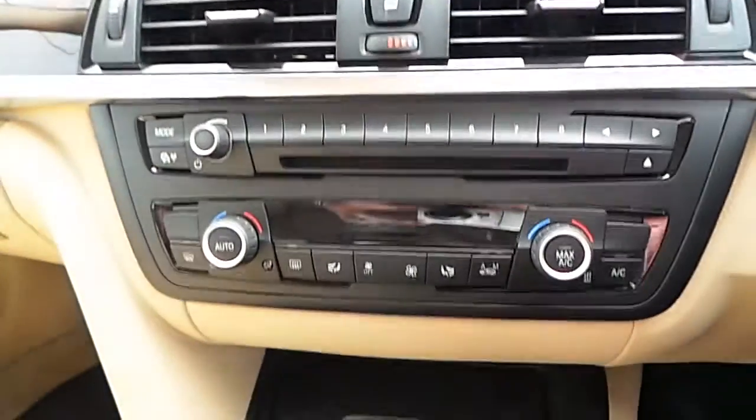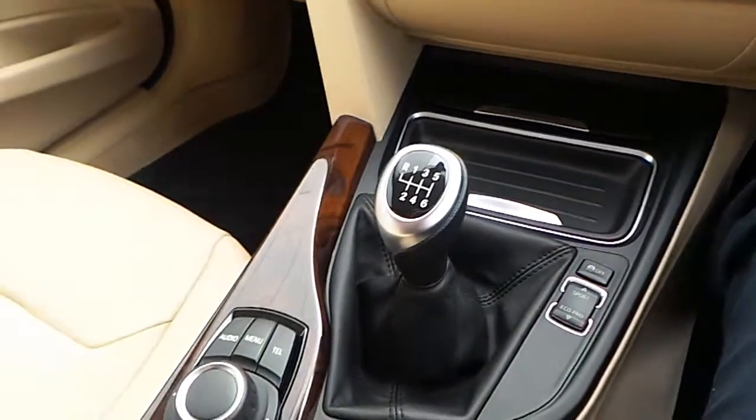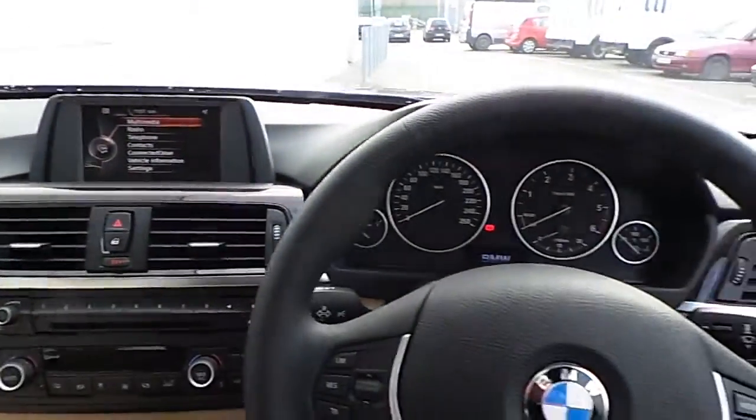Here are the clocks, iDrive screen, CD player, automatic air conditioning, 6 speed manual gearbox, iDrive controller and DPC buttons.